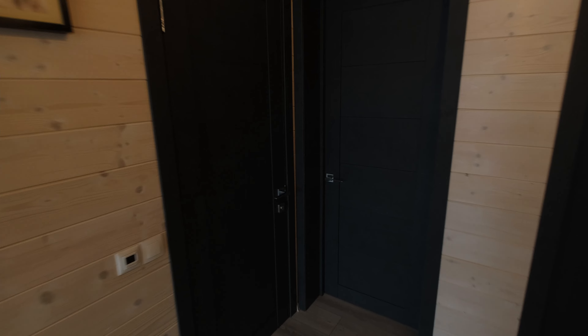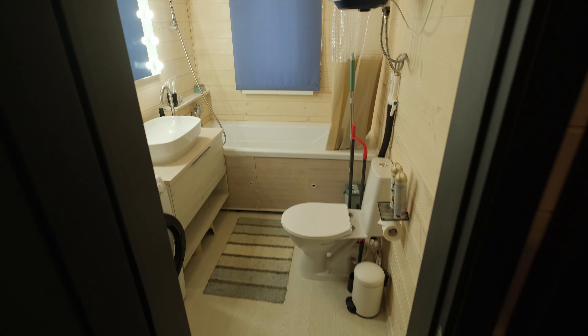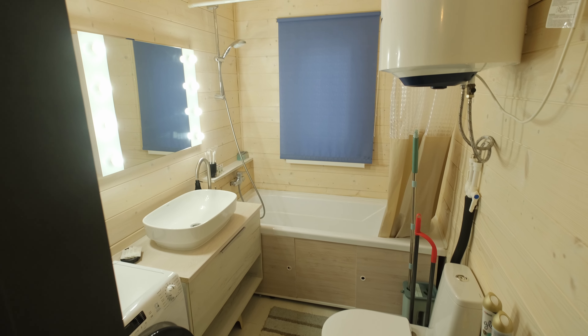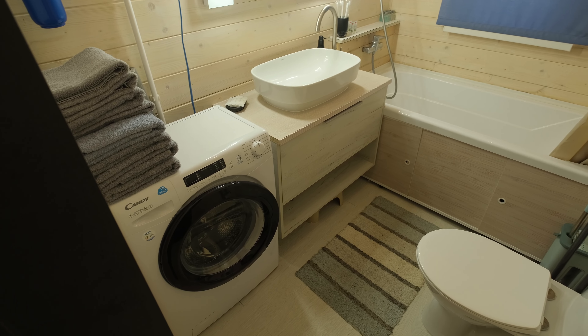The next room we move into is the bathroom. The size of the room is about 4 square meters — not the smallest possible, which allowed for the installation of a washing machine here.